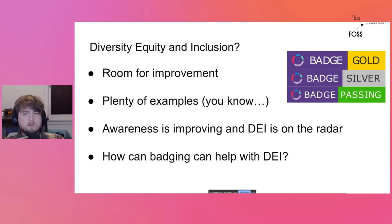There are plenty of examples — my favorite one to bring up is the GitHub 2017 survey, which concluded that 95% of contributors to open source identify as male. We've noticed that awareness is improving over time. DEI is gaining steam in this space; people are starting to recognize that it needs work and that improving it would be very helpful.